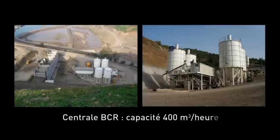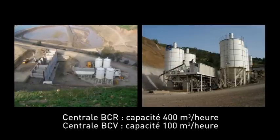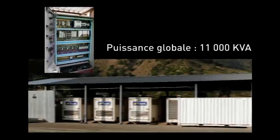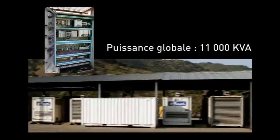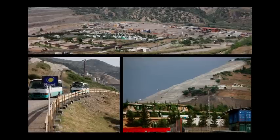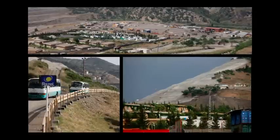Deux centrales à béton, dont la centrale continue pour le BCR. Une centrale à énergie pour la production de l'électricité nécessaire au fonctionnement du chantier, comportant 8 groupes électrogènes. Et bien entendu, des équipements destinés à la sécurité du chantier et à l'autosubsistance.